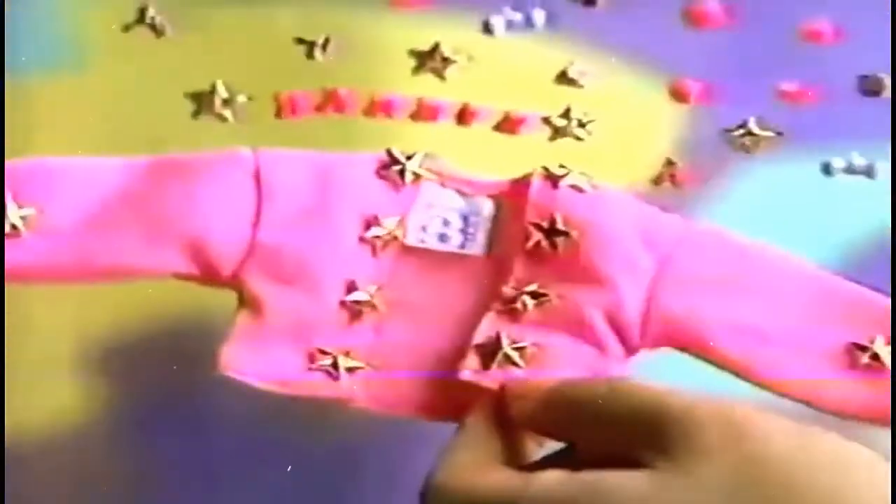Making Barbie clothes is fun to do! With tie and dye, I'll make the hottest styles, colorful in wild design. Look what I made! That's cool! And with my fashion decorator, I can make her clothes really shine.